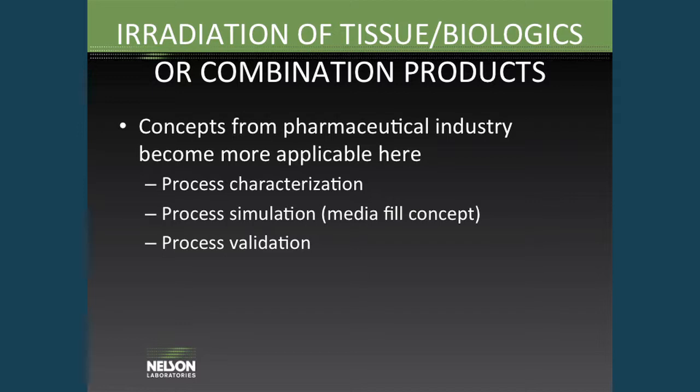Sometimes for these types of products, concepts from the pharmaceutical industry are becoming more applicable. Where you need to get a nice low dose and demonstrate a nice low bioburden, concepts such as process characterization, process simulation, or process validation become more important — to ensure that your manufacturing process is adding as little as possible to the product when it comes to bioburden.